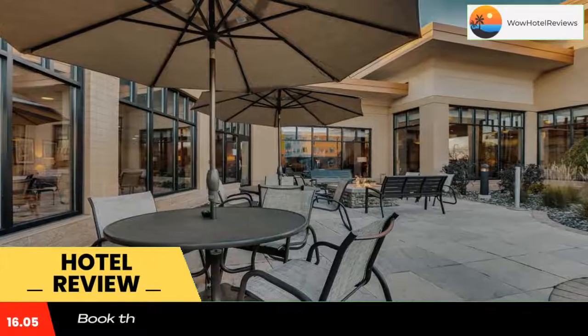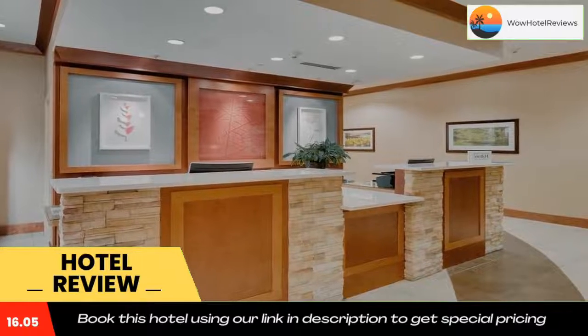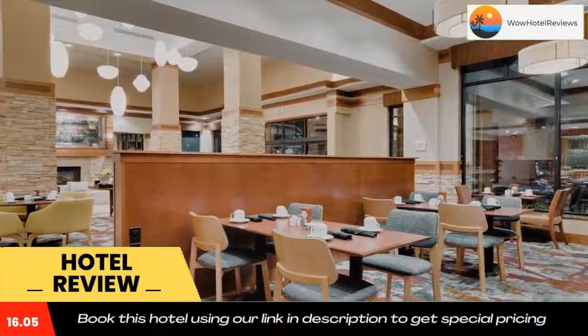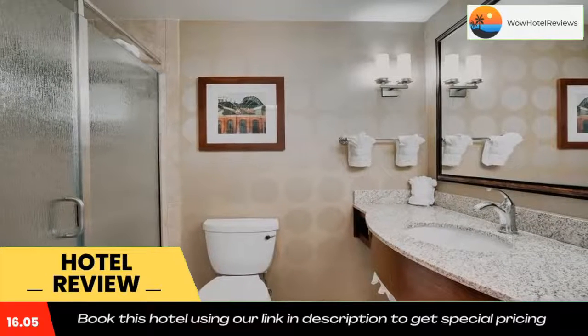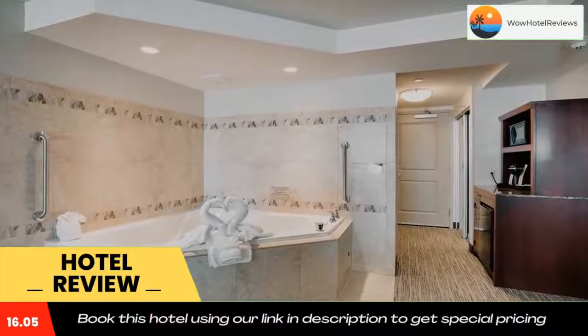Downtown Milwaukee and Discovery World Science Museum are a 15-minute drive from the Hilton Garden Inn. Pabst Mansion is also a 15-minute drive and Miller Park is 20 minutes away. Use our link in the description to get a special discount on this hotel. Don't forget to like and subscribe to our channel.